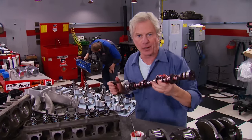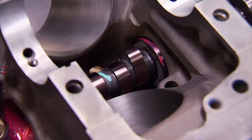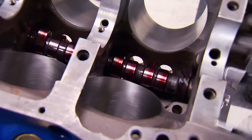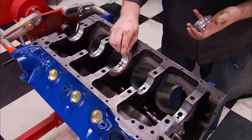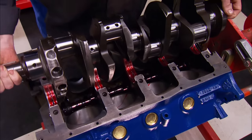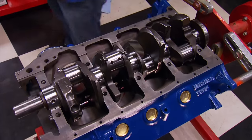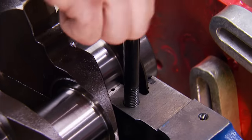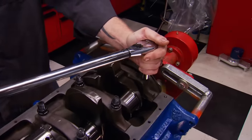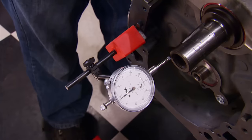The build starts with a hydraulic roller from Comp — it's a single-pattern cam, meaning intake and exhaust are equal. Lift is 0.566, duration at 50-thousandths is 224. We're using Clevite bearings ordered from RockAuto.com for this entire build. The factory cast crank is going back in — it was ground 20-thousandths on the mains and rods, along with balancing and polishing. New ARP studs are going into the main caps for added insurance. After torquing them down, we can check end play at 8-thousandths — right in the middle of where we need to be.